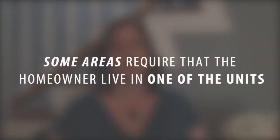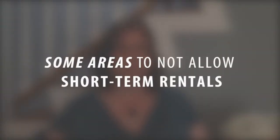There are a couple of requirements that you really want to watch for depending on which area you're looking at. One is that some areas require a homeowner to live in one of the two units, either the accessory unit or the primary home. There are also some areas that do not allow short-term rentals — anything less than a 30-day rental — so obviously VRBO, Airbnb, these kinds of things may be restricted in these accessory dwelling units.